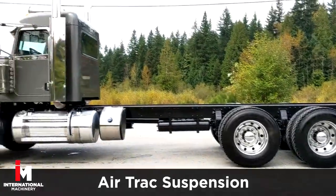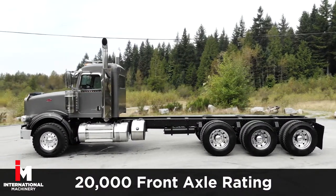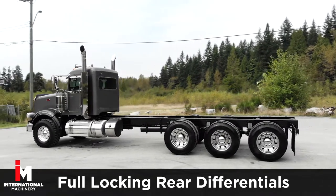It has air-track suspension with an 18-speed manual transmission and a 4.10 gear ratio, with a 20,000 front axle rating and 69,000 rear. It also comes equipped with full locking rear differentials.